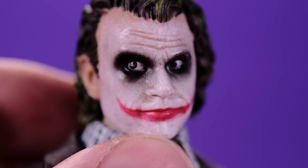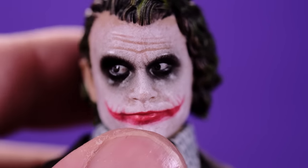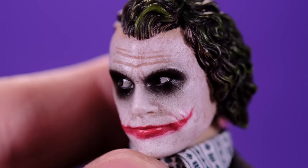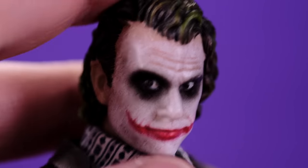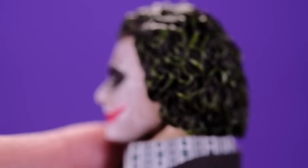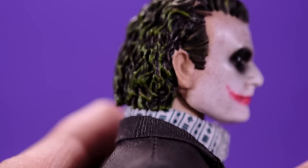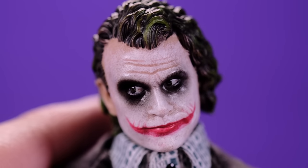Let me know in the comments what you think of this head sculpt — do you think they nailed it, or does it look a little too much like a toy? From some angles it looks amazing, but from others it looks a little off. The hair looks awesome though — I love that dark green with a bit of a wash. Overall I like the head, but it could have been a little bit better.